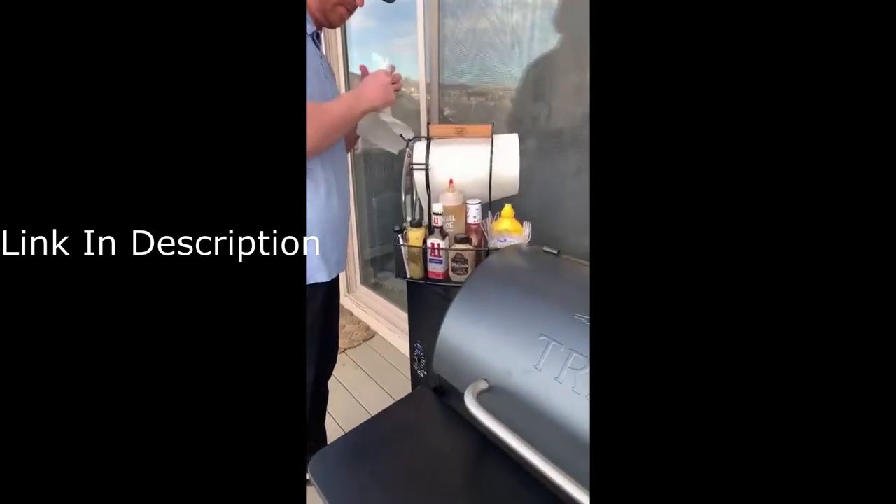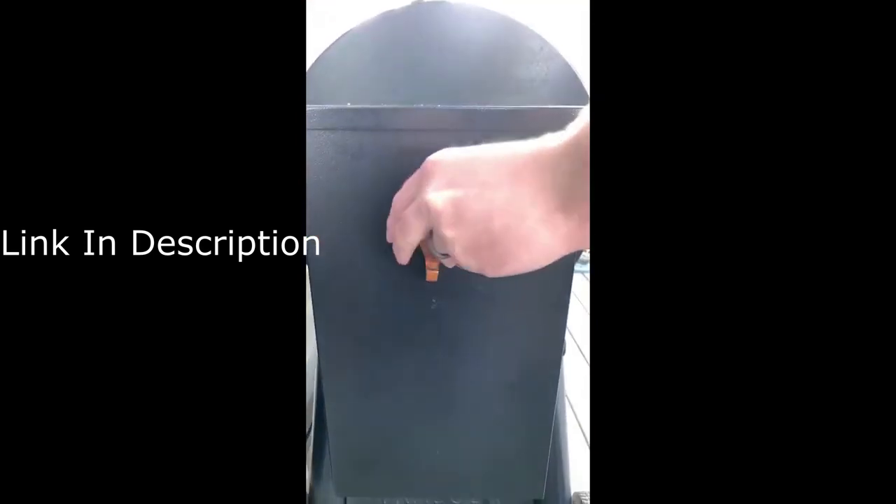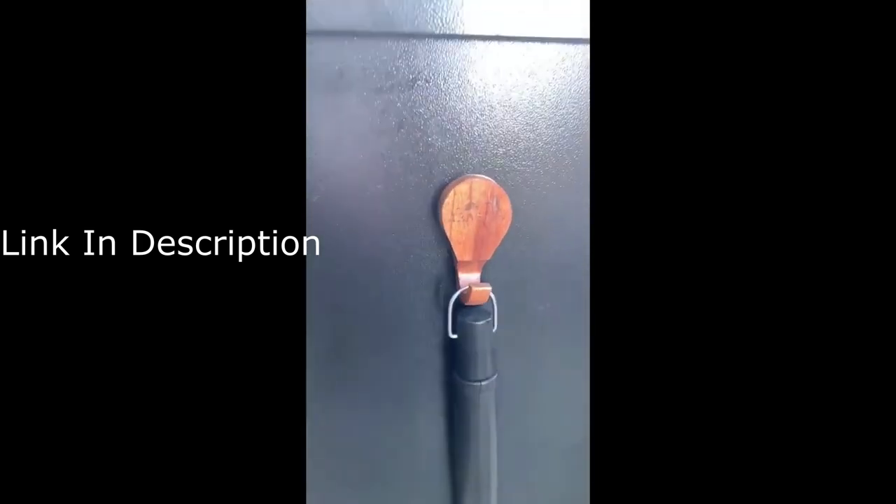You can also use it to hold different cleaning supplies that you may need after you're done grilling. Also, while we're on the topic of grilling, this magnetic hook is nice because it just sticks onto the side of the grill and you can hang up your tools.